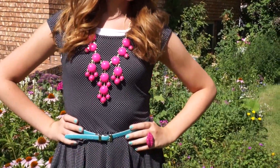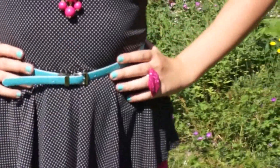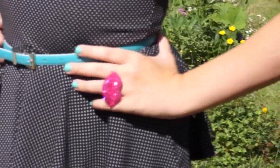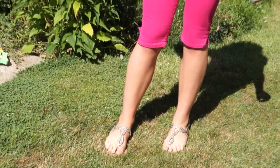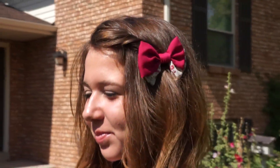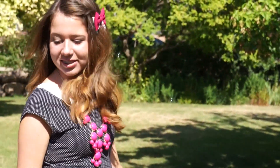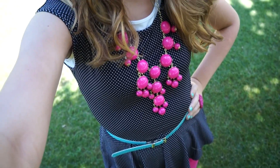Taylor's first outfit is a peplum top. Peplums are still super popular and they're a great way to flatter your figure no matter what your body type. She's paired this with some nice statement jewelry, a fun sparkly lip ring, and a statement necklace. For shoes she's keeping it simple with some gladiator sandals, adding accessories like a fun little hair bow and a blue belt to add a pop of color.